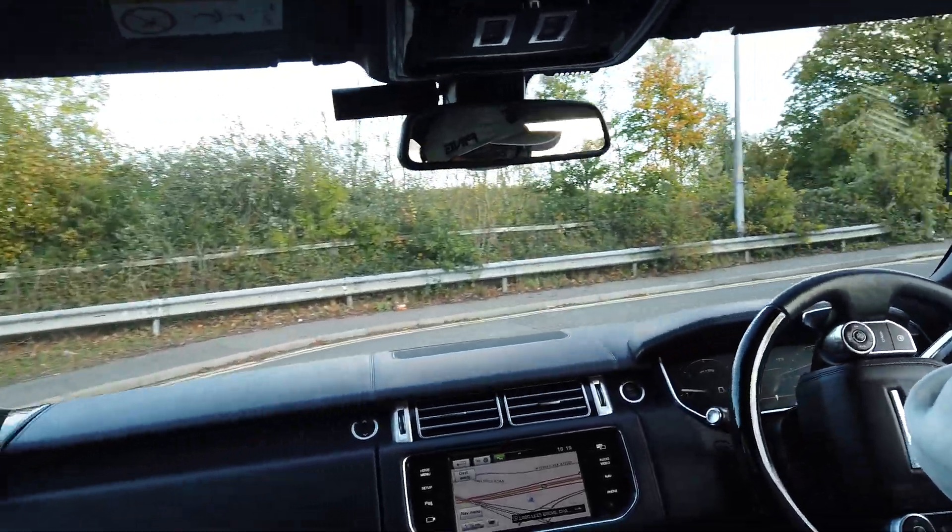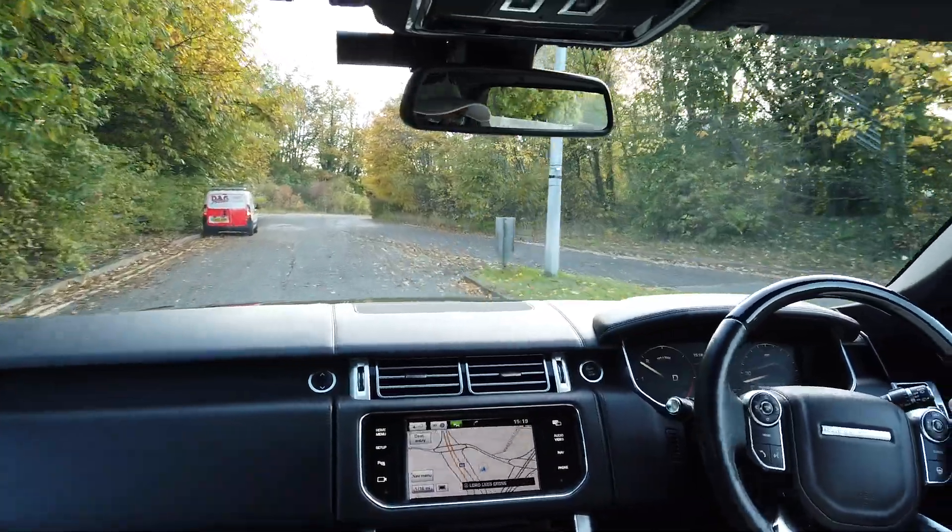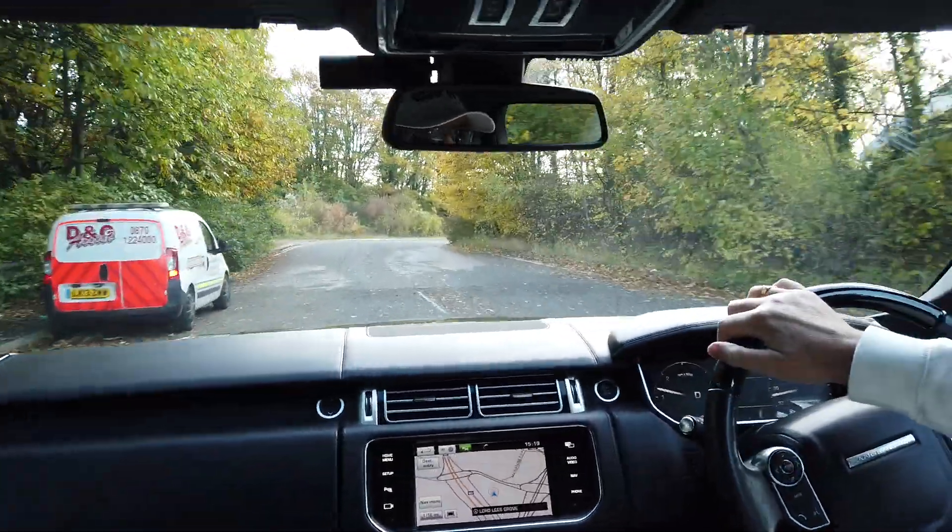I'm just going to pull out here and get it on the motorway for you, have a little look at her on the motorway.